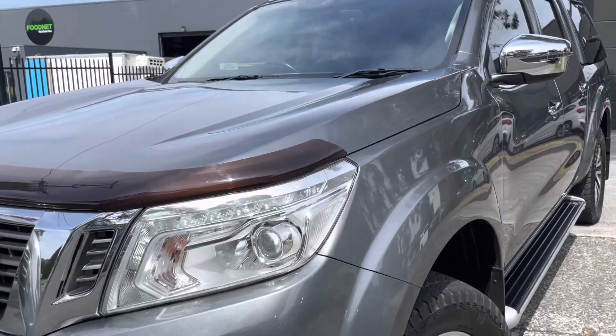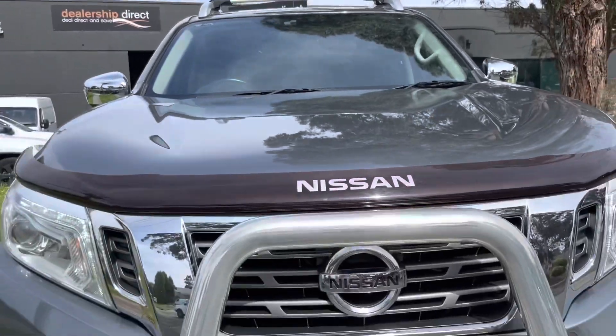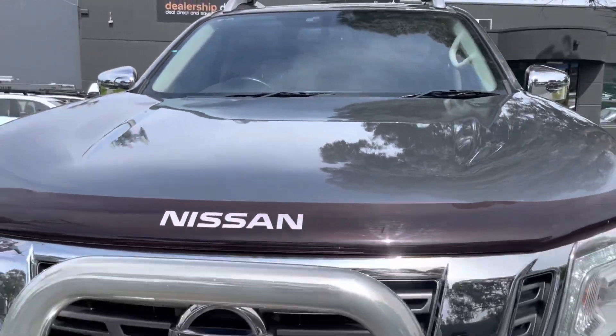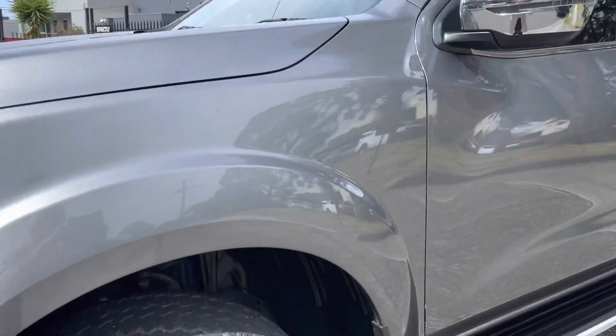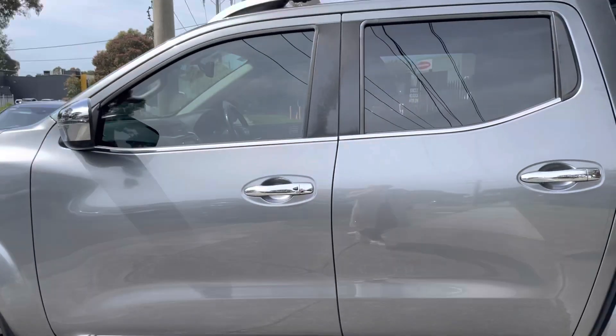Hey guys, Paige here from Dealership Direct. Thanks very much for taking the time to watch another one of our video presentations. Today we're going to be taking you through this lovely 2017 Nissan Navara in a D23 STX 4x4, and as you'll see from this video presentation, we'll take you nice and slowly through each panel of the vehicle where you can get the idea of just how high quality it is.